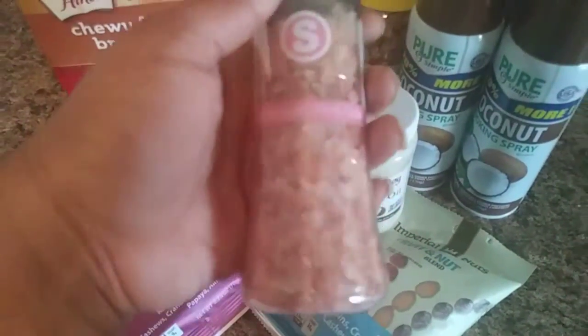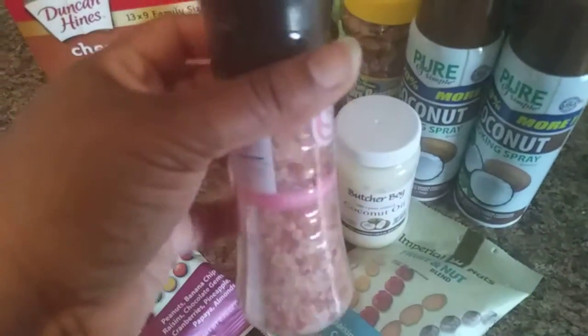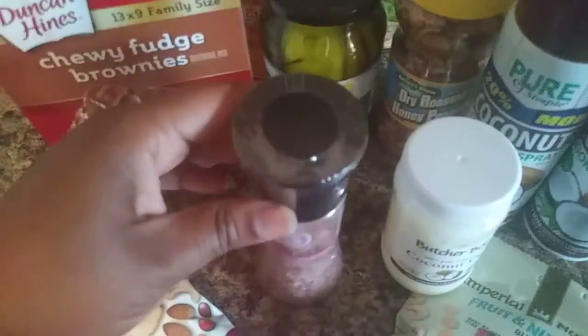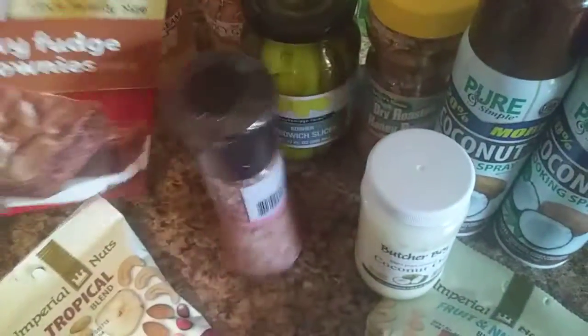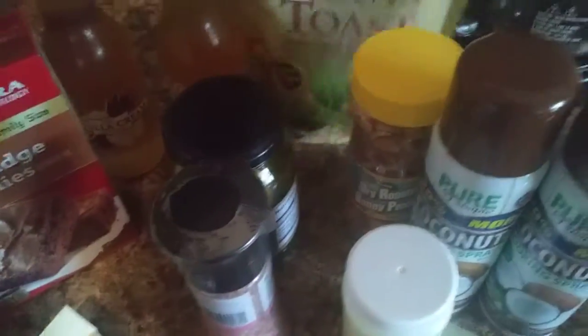I got some pink Himalayan salt — these are hard to find at Dollar Tree because when people see them, they grab them. So if you see these, might as well get them while they're there; they do not last long. I also got some Duncan Heinz chewy fudge brownies, some pickles, and some Texas toast croutons.